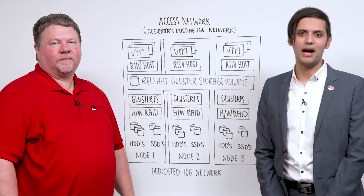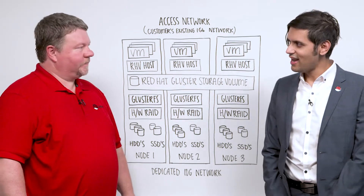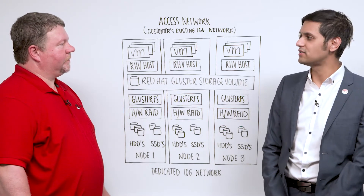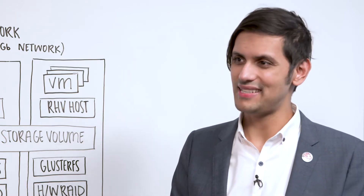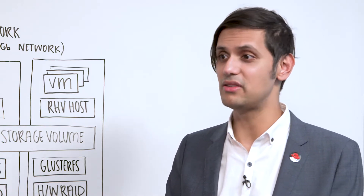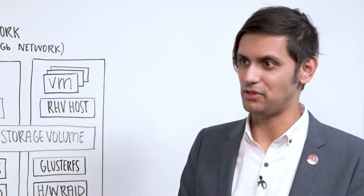We're here to talk to you about Red Hat hyper-converged infrastructure. Jason, I have a customer that's deployed virtualization across several retail sites all over the country. They're trying to reduce their IT spend, consolidate all of their systems for a smaller footprint, and do this all on less expensive hardware. How can Red Hat help them do this?